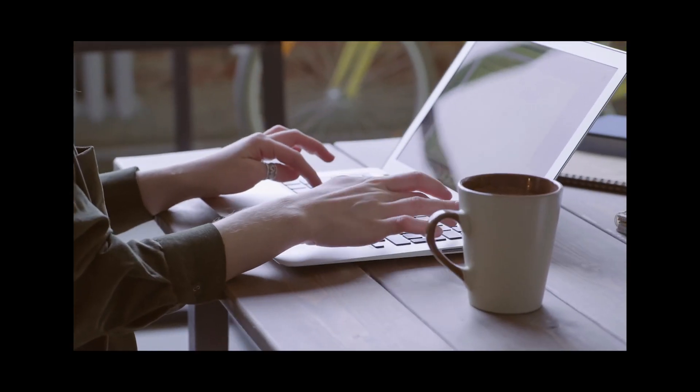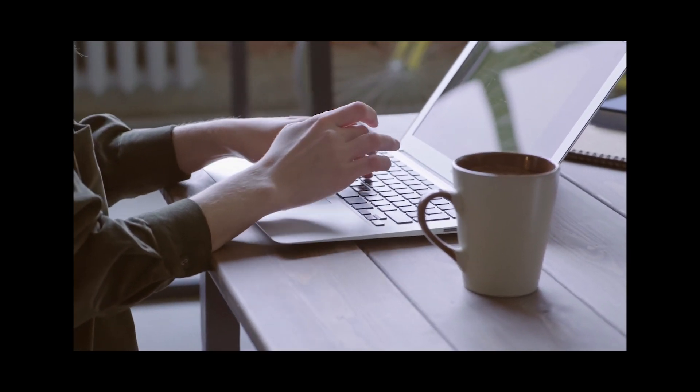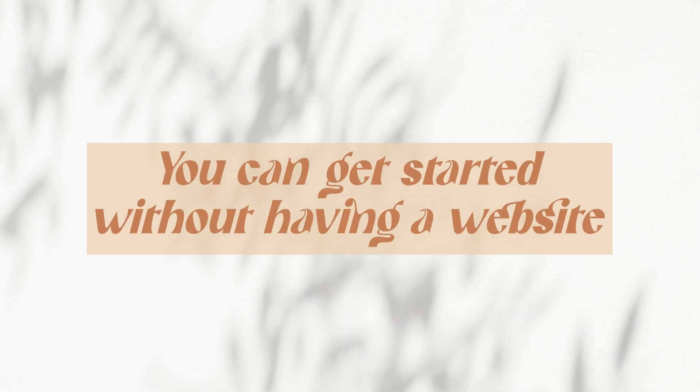I also love Flowdesk because you don't necessarily need a website to get started. Flowdesk can be your landing page — it can give you a URL to use. Now I do recommend if you're an online business for any length of time to go ahead and get a website, but I don't want you to get paralyzed by too much to do and not get started because you don't have a website. That's why Flowdesk is wonderful — you can get started without having a website.